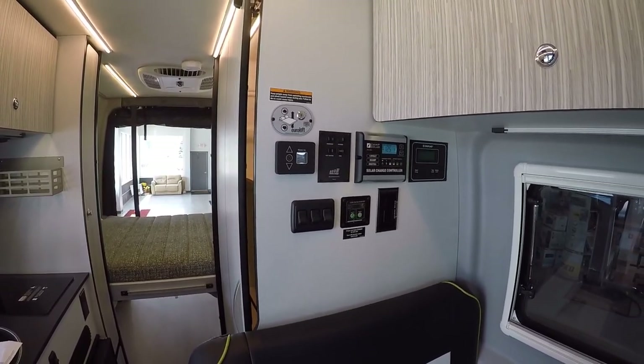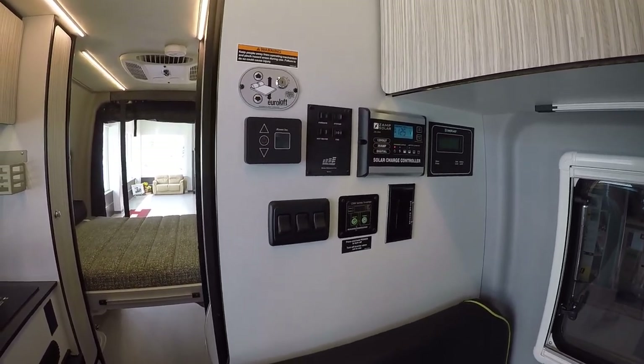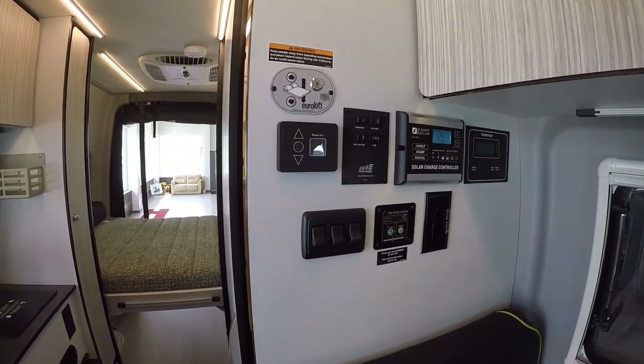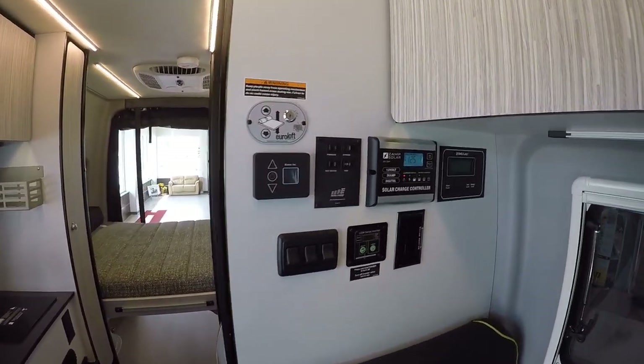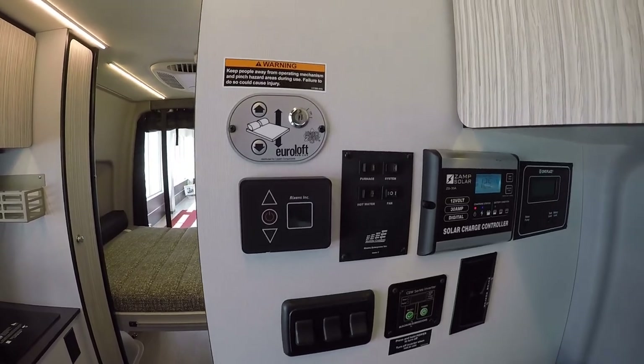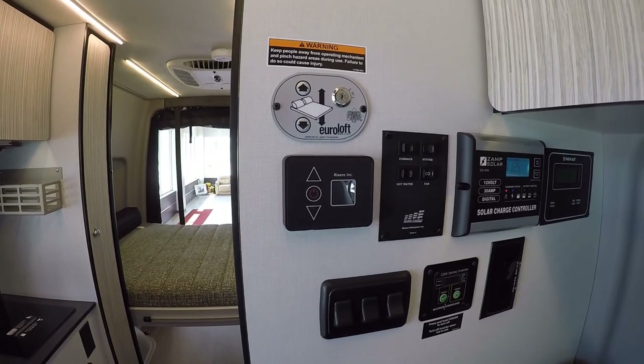You can run everything in here right off your three AGM batteries — you have about 300 amp hours of power as well as 200 watts of solar. With the 2,000-watt inverter you can run everything with the exception of the air conditioner right off the batteries. The Espar diesel system is all controlled here.